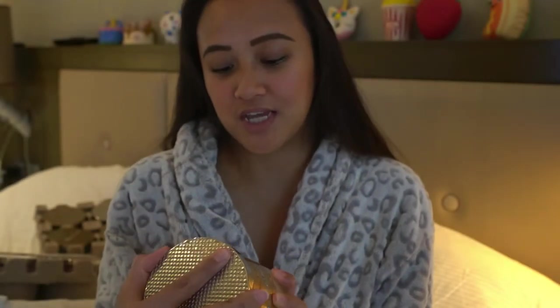This candle's scent is really great and it's one of my favorite scents as well. Literally anything that has a caramel scent in Bath & Body Works, I would definitely get it.